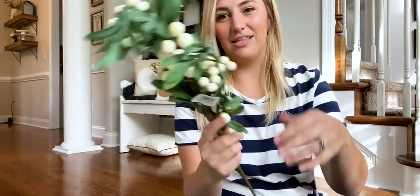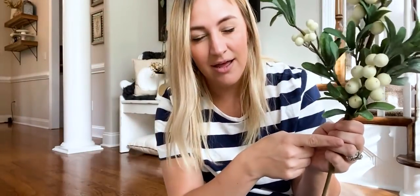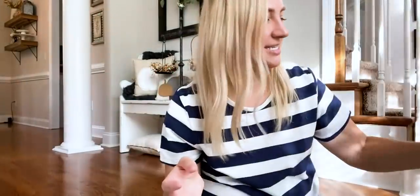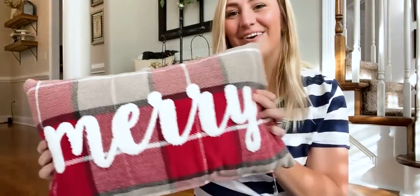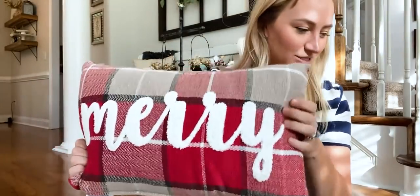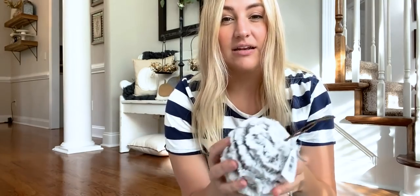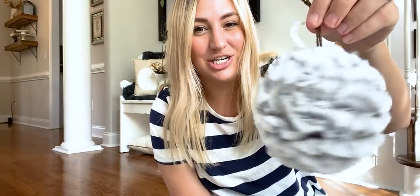I also got these — I thought they were really pretty, neutral and kind of farmhouse. They're a Christmas stem with berry mistletoe. They had red as well, but I really liked the neutral white, so I got three of these. I think they'll be really pretty in a vase. Then I got this pillow — it just says 'Merry' on it. I'm totally a sucker for plaid, especially at Christmas, and the red plaid just gets me. You can't have too many Christmas pillows! I also got four fur ornaments — the fur trend is really big this year. I thought they'd add a really nice texture and pop of white to my tree.